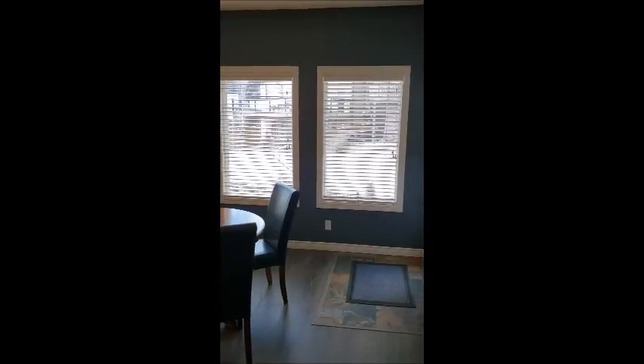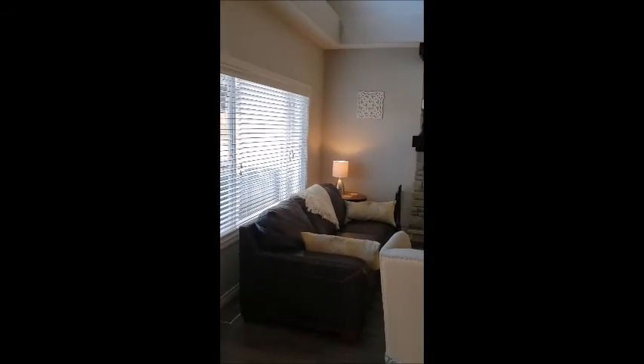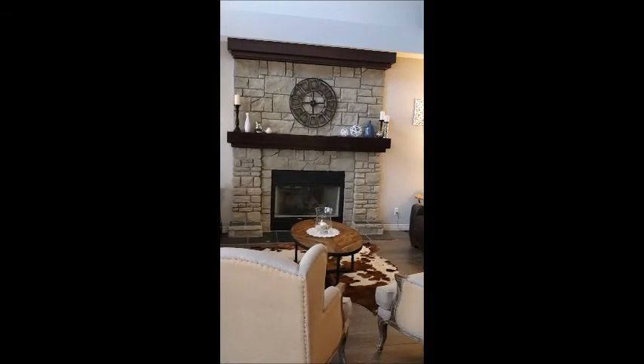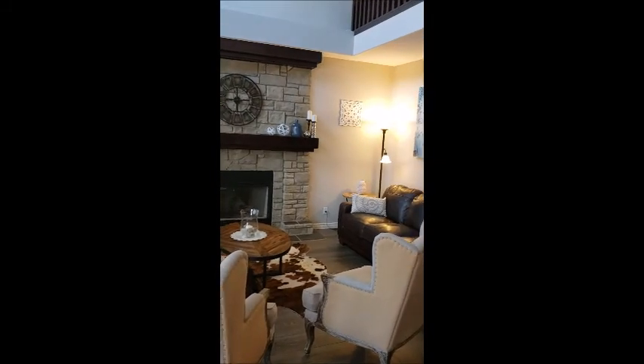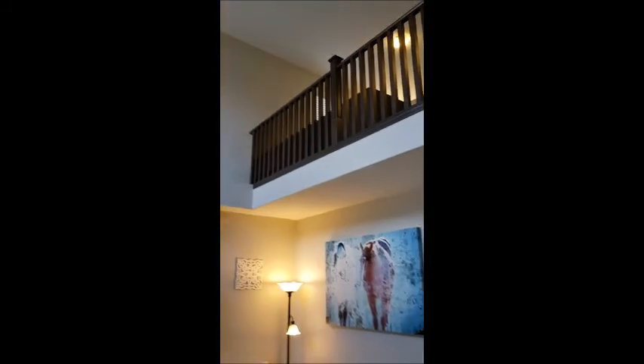And then a door going out into the deck to your extra, extra large lot. In your family room here, you have a wood-burning gas fireplace and vaulted ceilings, so plenty of daylight comes in here. You have all brand new flooring, baseboards, and paint throughout the house.